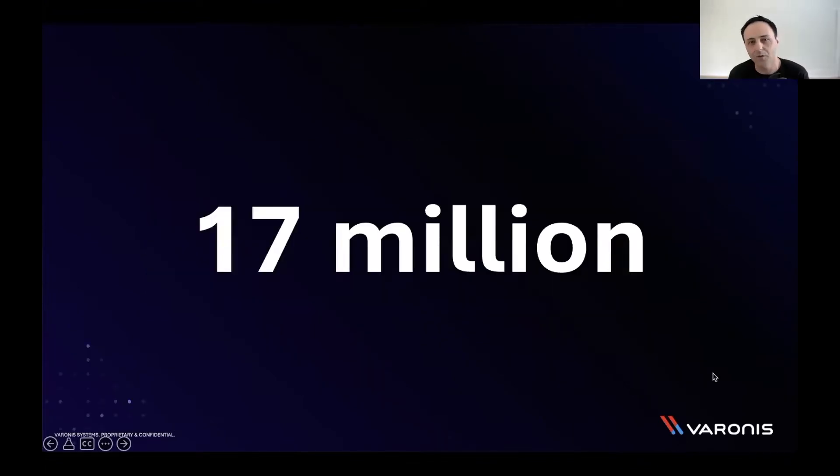I want to start off with asking a quick question. Anybody know what the number 17 million represents? If you've been a Varonis customer, I'm sure you've heard us talk about this number on countless occasions. It represents the number of files on average that a new employee has access to when they start on day one. And we know from our analysis that anywhere between 80% and 90% of those files aren't even going to be relevant for them.